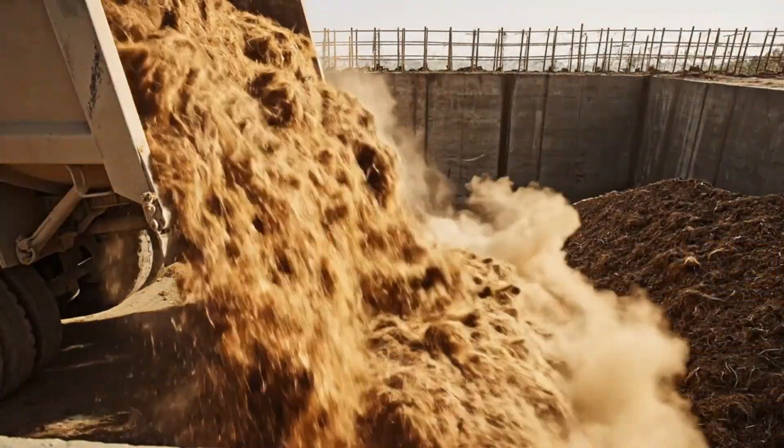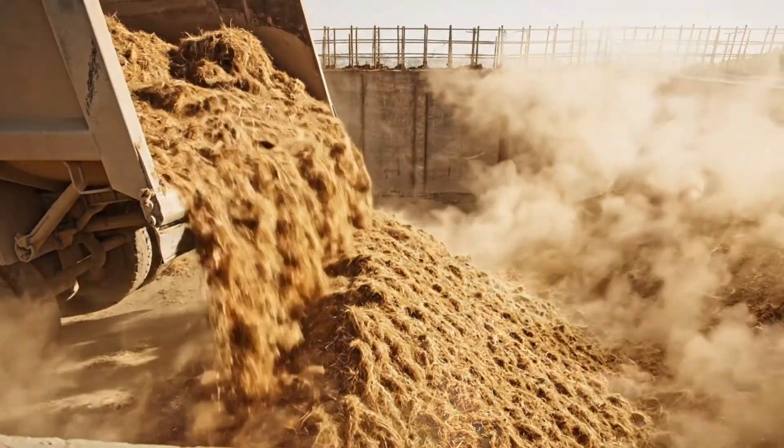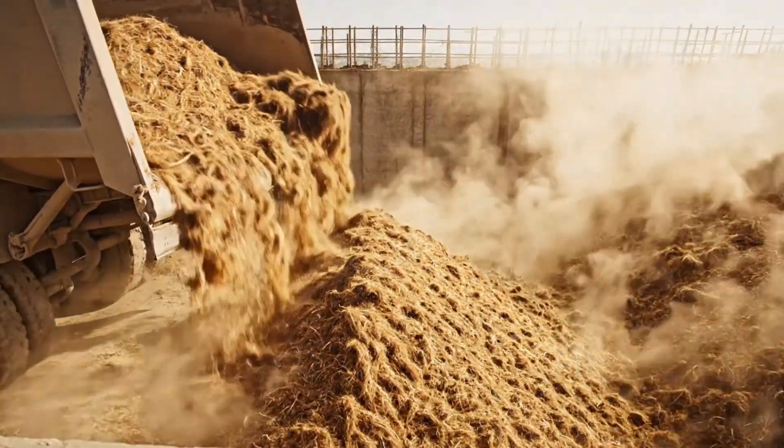The bagasse is delivered directly from the mill into the concrete pit. These fibers represent the future of sustainable manufacturing.